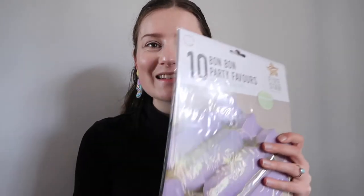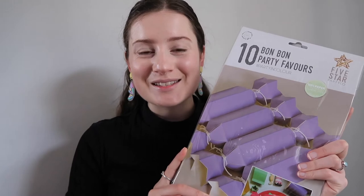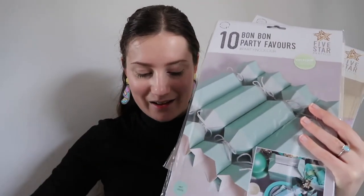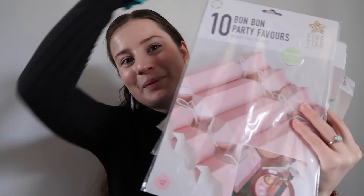I've been doing some planning for Christmas and I found that Spotlight have these little bonbons that you can make yourself. So I got these in a couple of colours — I got purple, a mint colour, and also a nice pink. I'm pretty excited to make some special goodies with these ones.